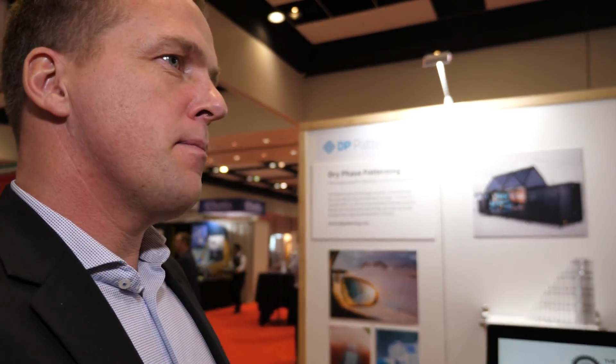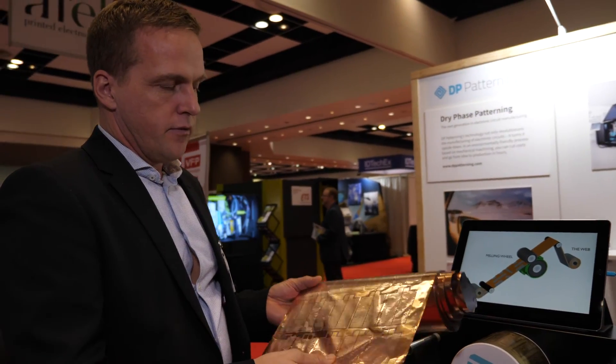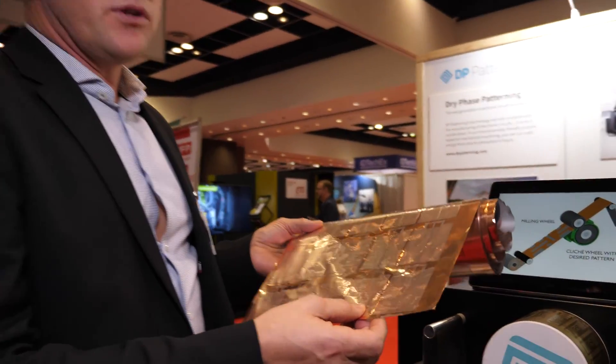Absolutely. This is actually a spin-out from the Swedish Research Institute. We developed a method to be able to manufacture flexible printed circuit boards, but without any chemicals. So it makes it extremely low cost and environmentally friendly.